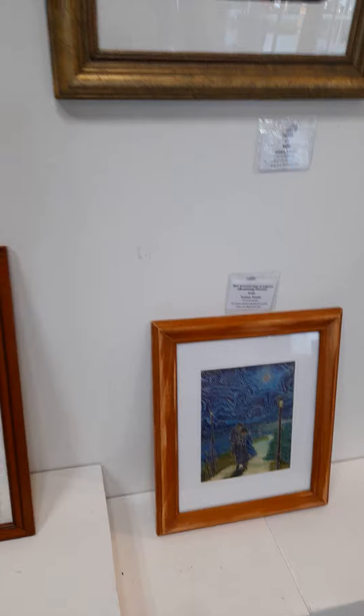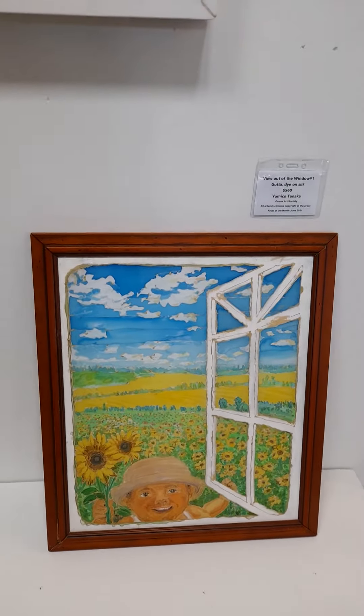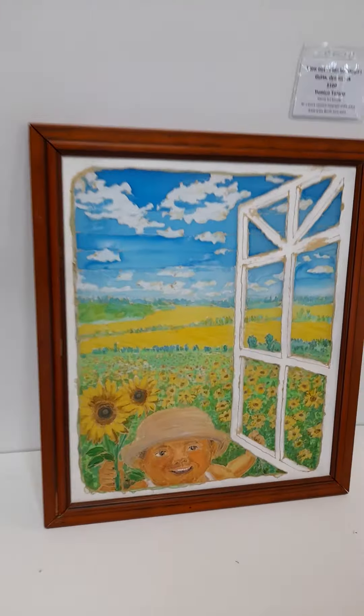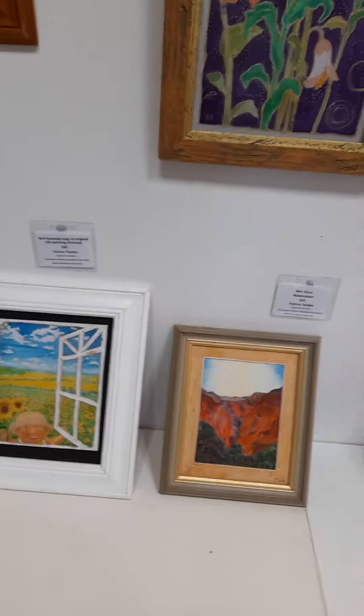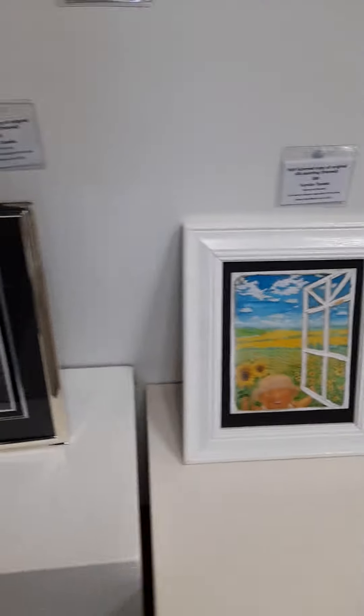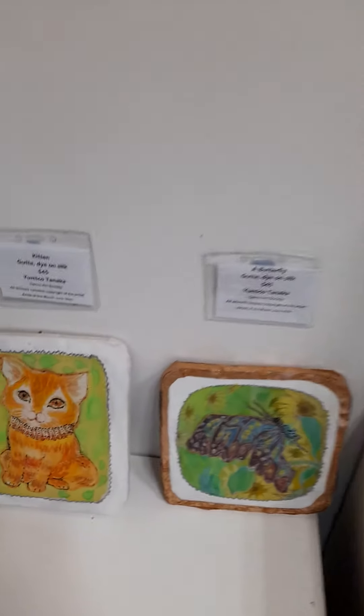It's a high scan copy. And this is View Out of the Window, number one. And that's a wet-on-wet watercolor — a little wet. Tiny butterfly and kitten.